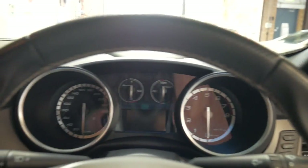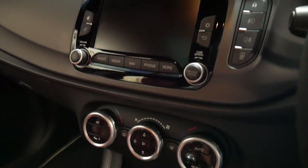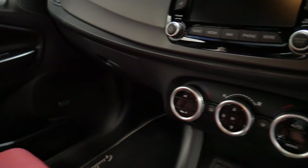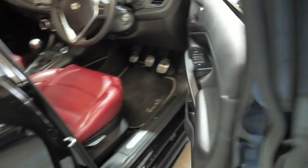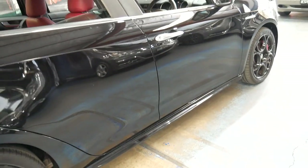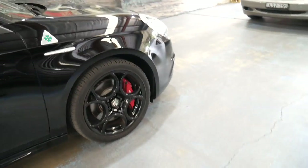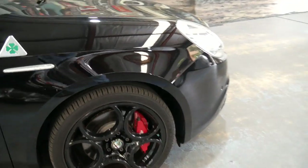It is in beautiful condition. It's got parking sensors and I think it's incredible value for money for a little pocket rocket hatch. They're pretty rare and it's certainly a very different car — your standard Alfa Romeo Giulietta.